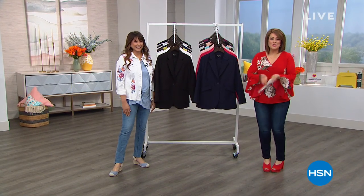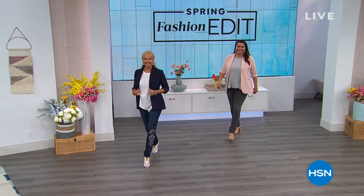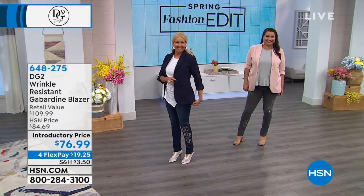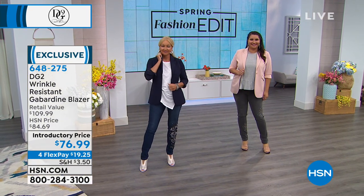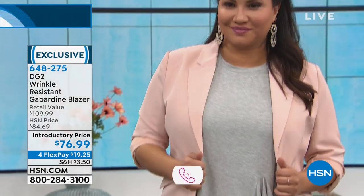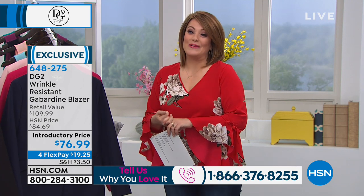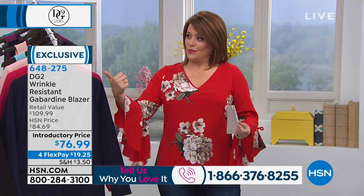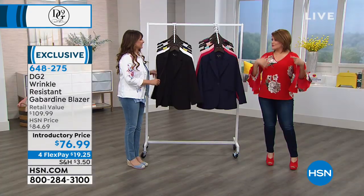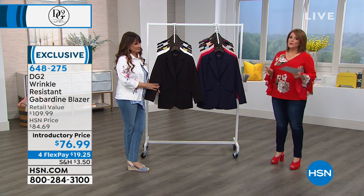Welcome back to HSN. My name is Leslie and this is Siobhan Sarna, our brand expert for the DG2 brand. I still want to hear from you — call us at 1-866-376-8255. We're moving into the blazer. I would buy this in every single color. I love that it's money well spent, never goes out of style, and this one has a stretch lining so it feels like you're wearing a cardigan with the full polish of a blazer. Machine washable — item number 648-275, extra small through 3X.